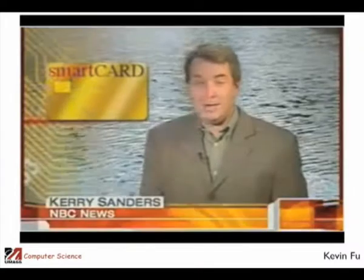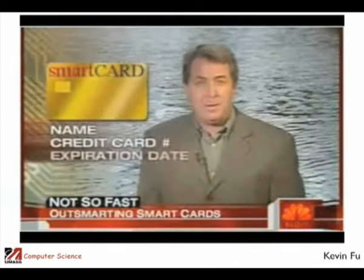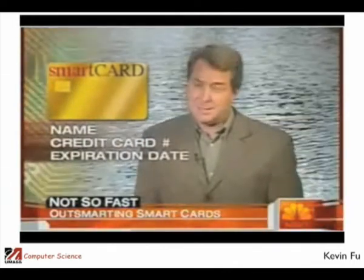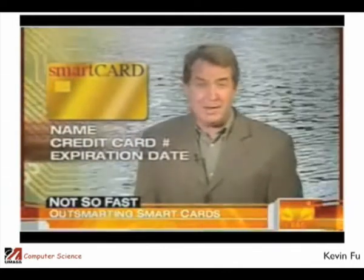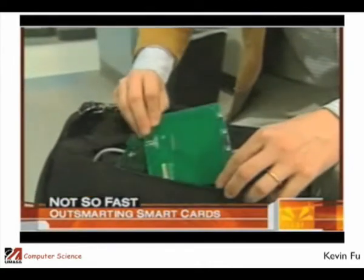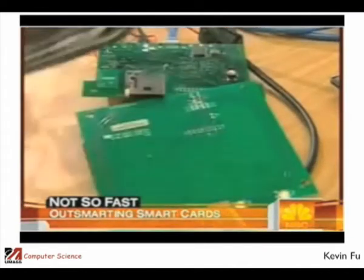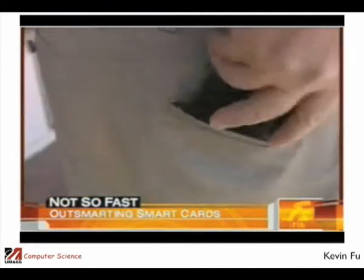Smart cards broadcast a radio signal that reveals your name, credit card number, and expiration date — sensitive data that's supposed to be encrypted. Researchers found all they needed was a homemade frequency reader tucked into a briefcase, and they could read the data in a sealed envelope or in your back pocket.